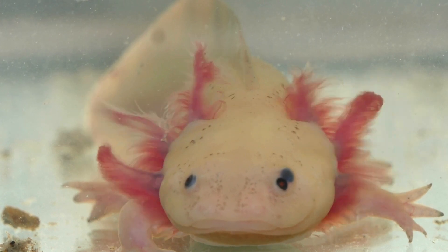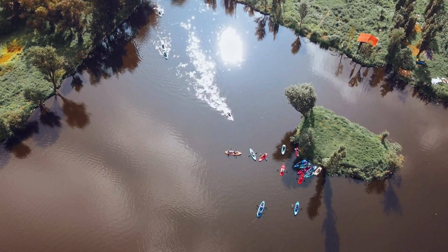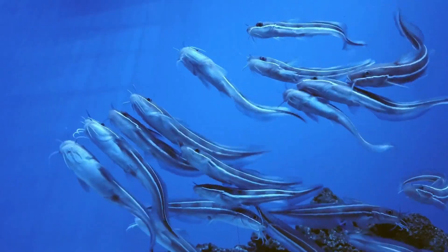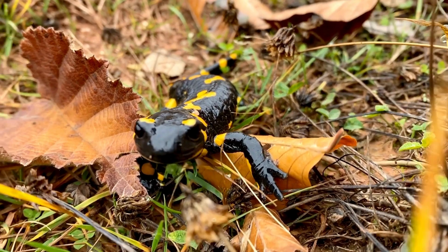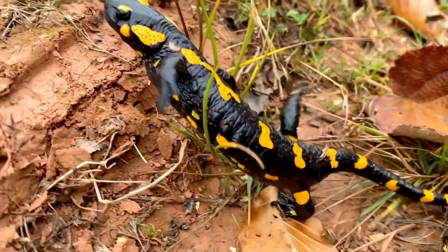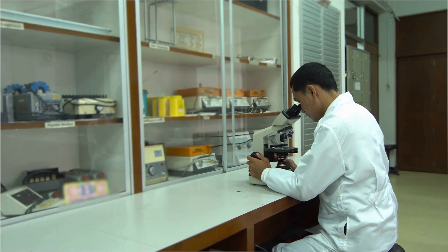The axolotl, known as the Mexican walking fish, or sometimes dubbed the Peter Pan of the Animal Kingdom, is endemic to the ancient lakes of Xochimilco near Mexico City. Although often mistaken for a fish, the axolotl is actually an amphibian belonging to the salamander family. Its striking appearance and extraordinary abilities have captivated scientists and nature enthusiasts worldwide.